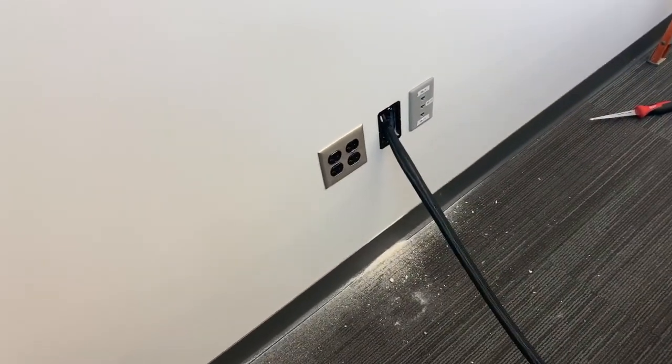Week one is done. We did manage to get one room completely done and a lot of rooms wired and ready for next week. I'm going to show you what this one completed room looks like — hope you guys enjoy.